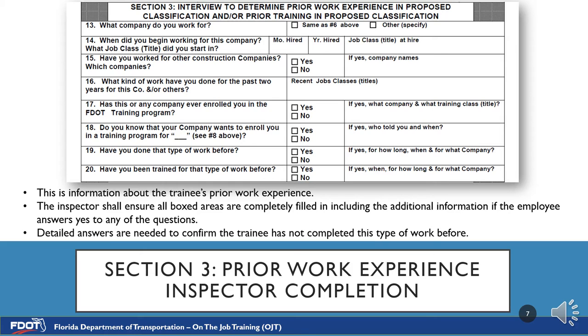If answers are missing, the RCS will have to coordinate a time and place for another interview to obtain the missing information. This can cause delays in training and can potentially lead to the trainee not being enrolled if too much time has lapsed. Be as detailed as possible so the RCS and the District Construction Compliance Manager can determine the eligibility of the trainee for enrollment.